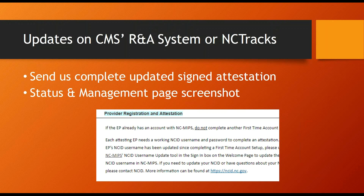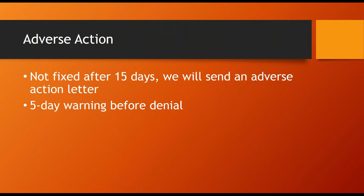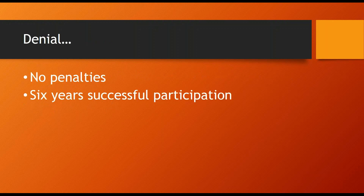All the information will be in the outreach emails, so please review the email in its entirety to make sure that you're sending us everything we need to process your attestation. If there are issues, we'll send an email to the contact person's information in NC MIPS explaining the issue, and we'll give you instructions for fixing the problem. You have 15 days to address the discrepancy. If the issue is not fixed within 15 days, you'll receive a 5-day adverse action. This will be your final warning. If the issue is still not fixed, you will be denied.